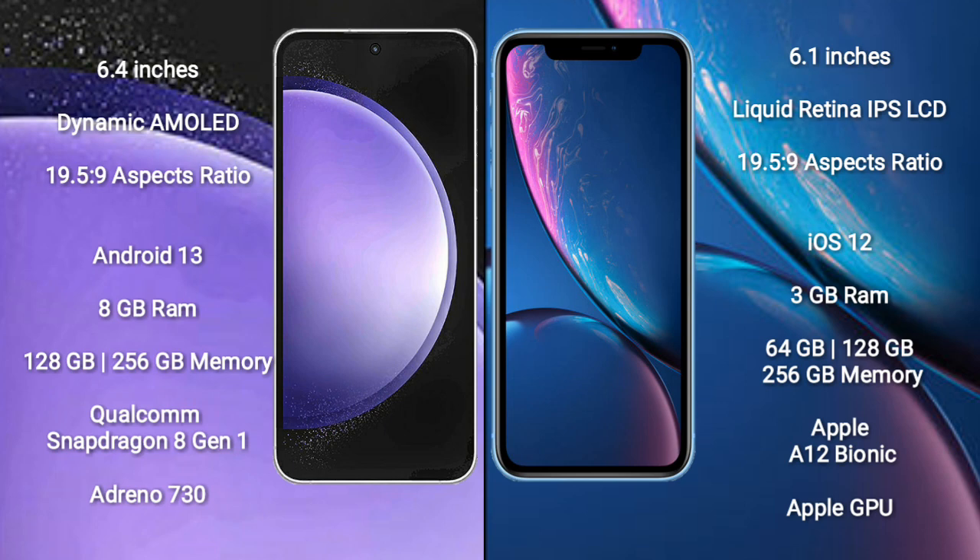Samsung Galaxy S23 FE comes with 8GB RAM and 128GB or 256GB internal storage, Qualcomm Snapdragon 8 Gen 1 processor and Adreno 730 GPU. iPhone XR comes with 3GB RAM and 64GB, 128GB, or 256GB internal storage, Apple A12 Bionic processor and its Apple GPU.